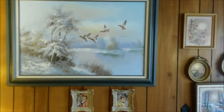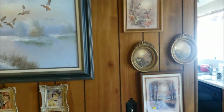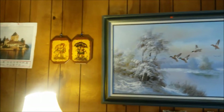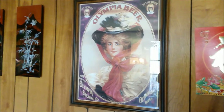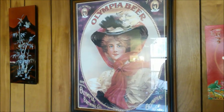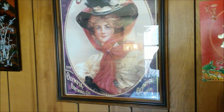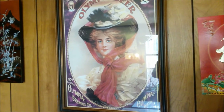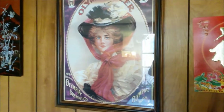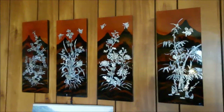There are some on the wall also. Check out this Olympia beer painting — Olympia, Washington — this looks like a very old one. I should probably take that home with me. Nothing special about these.